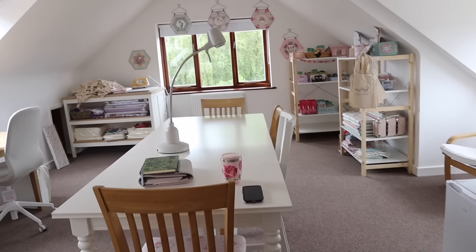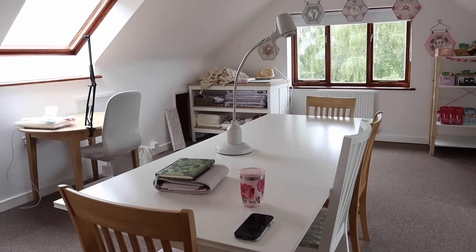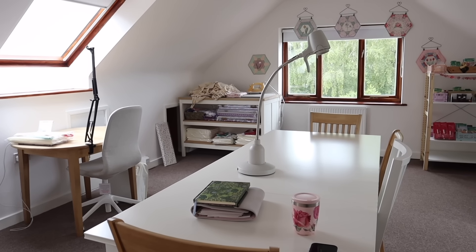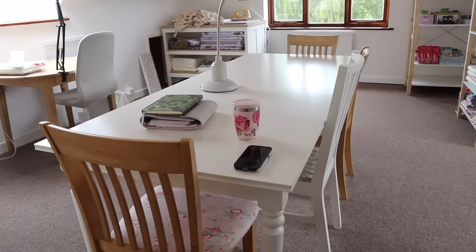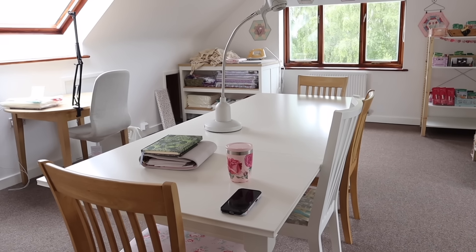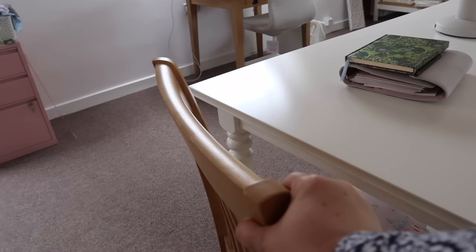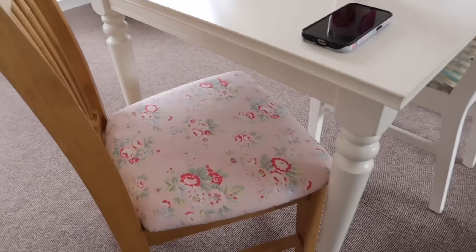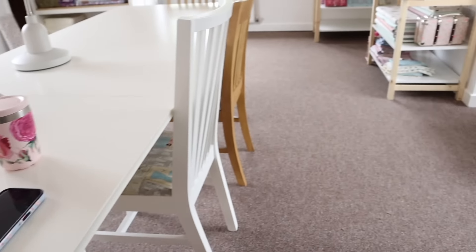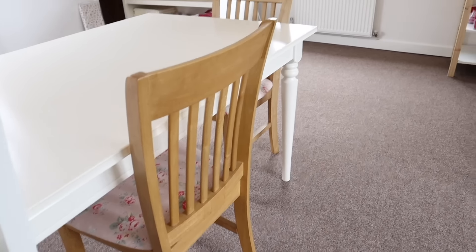The first thing you see when you come into the room is the really big table in the middle of the room. There are only four chairs around it at the moment — there will be two more chairs soon — and then this will be the place where people will sit to sew when I hold workshops here. I had lots of fun reupholstering the chairs. I've put Cath Kidston fabric on three of the four, and I've got more fabric to do the remaining chairs when I get them.